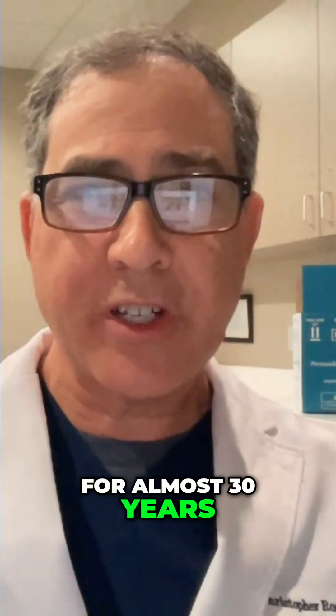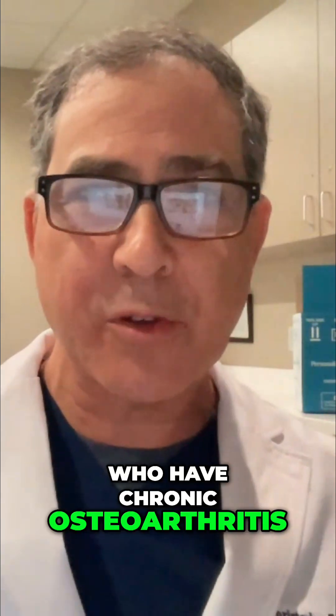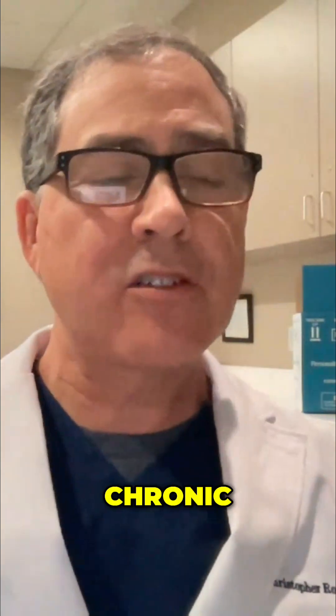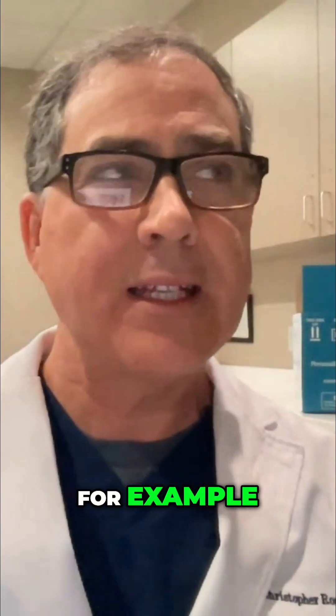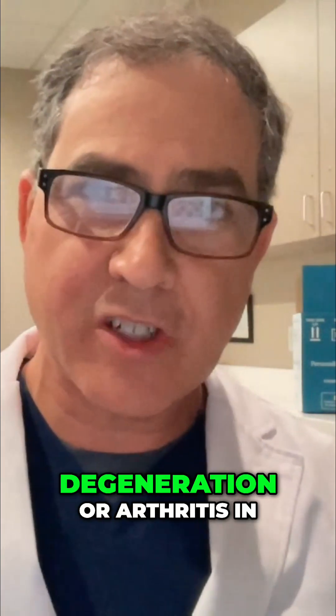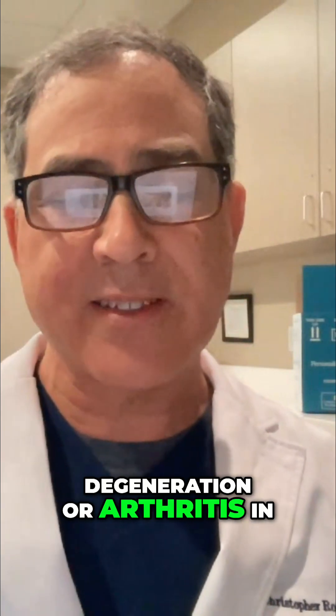In my neck of the woods, I'm interested in orthopedics. I've been treating patients for almost 30 years who have chronic osteoarthritis — knee arthritis, hip arthritis, shoulder — chronic tendon injuries, tendon tears, rotator cuff tears, for example. And then the big one is chronic low back pain due to disc degeneration or arthritis in the low back.